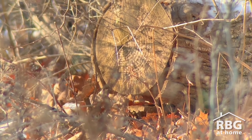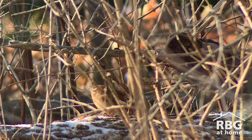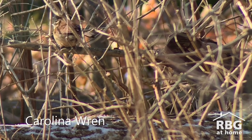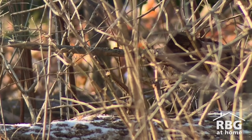Oh, there it is — there it goes. Aha! That's what was making that noise: a Carolina wren. Small, with a powerful voice. See ya, buddy.